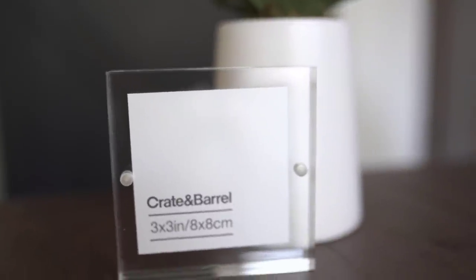The last thing from Crate and Barrel is this little 3x3 acrylic block frame. They had a bigger one that I wanted, but it had a crack in it, so I went with the smaller one. I want to put a little black and white photo of the boys in it since they share a room — I thought that would be really cute, and it looks great styled with everything together.